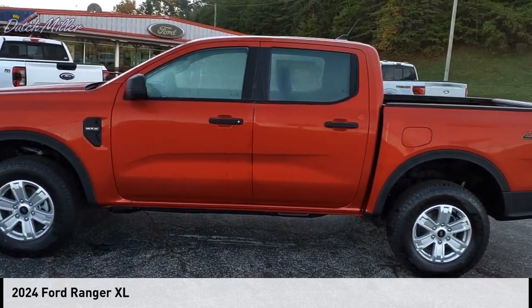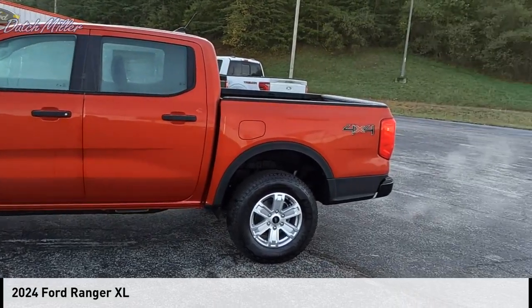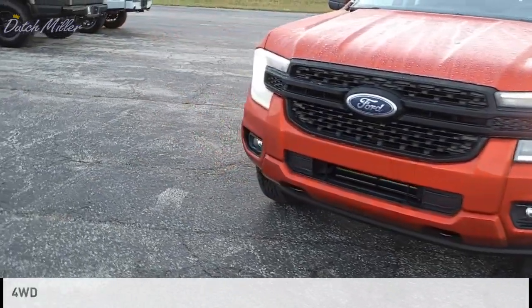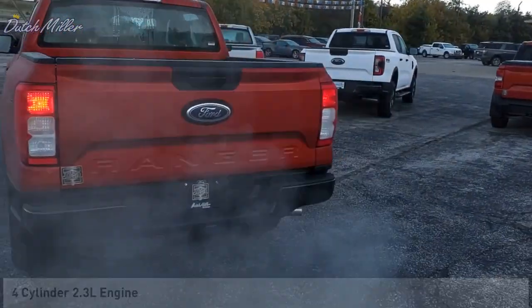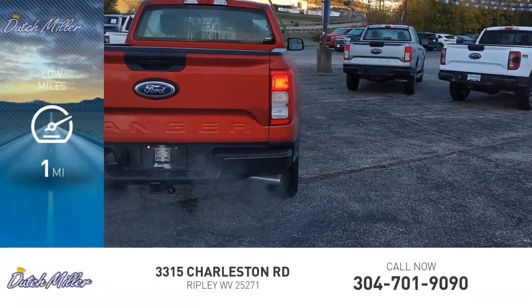Come test drive the 2024 Ranger. This vehicle is powered by a four-wheel drive, four-cylinder, 2.3-liter engine. This vehicle has less than 100 miles.